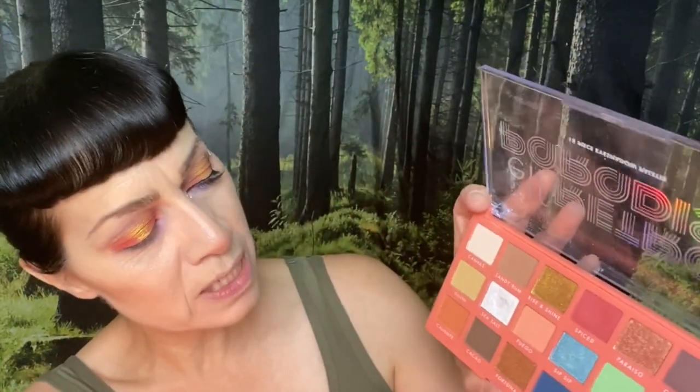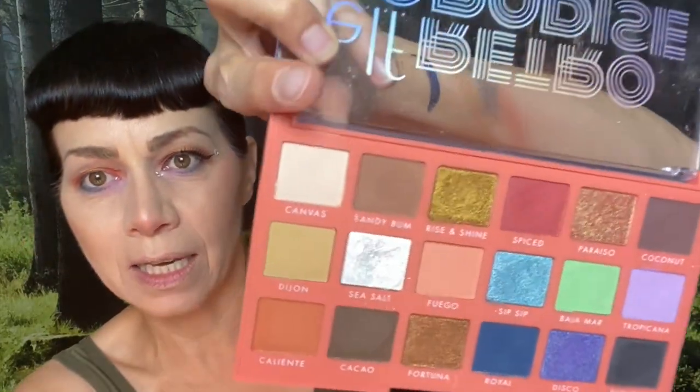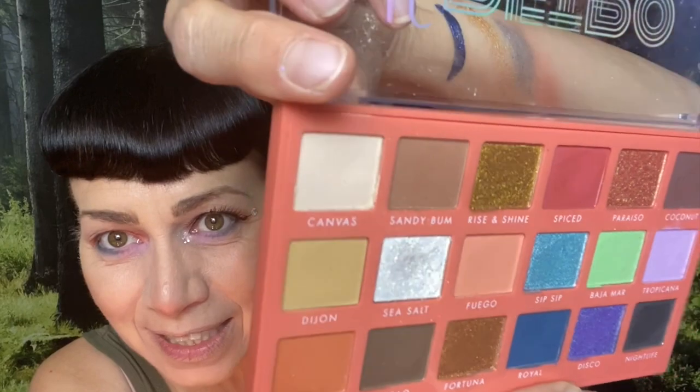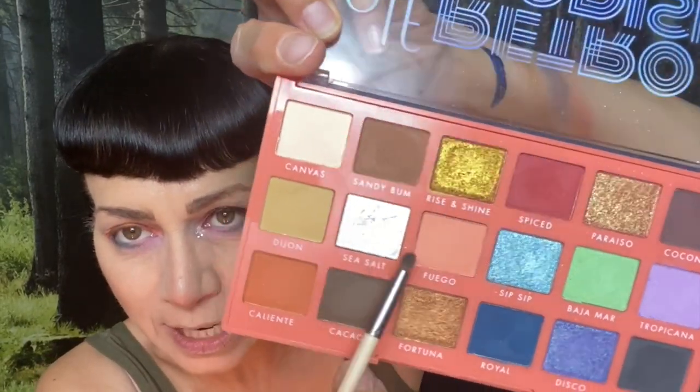I'm dipping into Sea Salt. Sea Salt is kind of chunky - there's like an indentation, a depression right there. It's very softly packed into this pan so you have to be careful. I almost destroyed it when I used it yesterday because I dipped in somewhat aggressively and it started to come out. That's happened with another ELF palette before too, so just be careful with some of their shimmer shades.